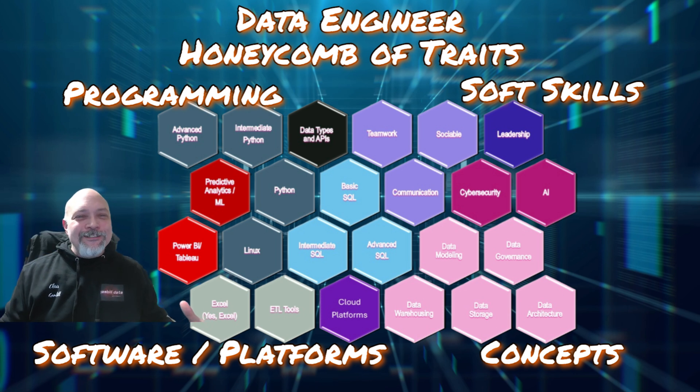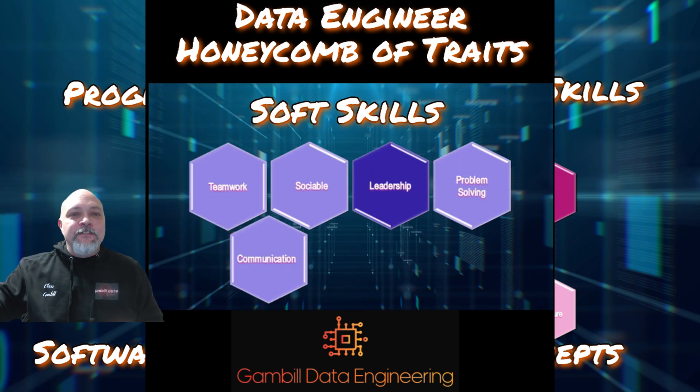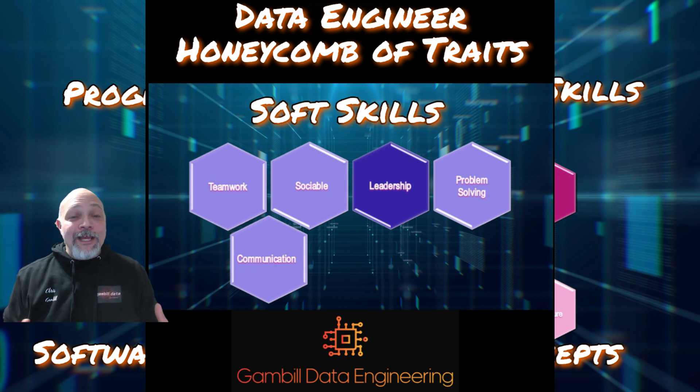Programming is probably the more interesting piece for those of you that are real techie nerds. These are your coding and scripting essentials — your Python and your SQL. Next, we have the soft skills — the critical traits you're going to need for collaboration and leadership throughout your career.